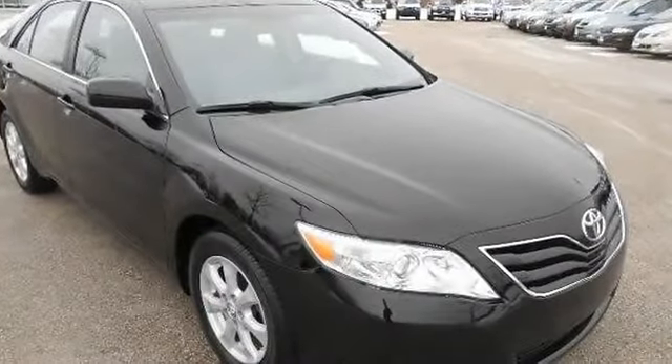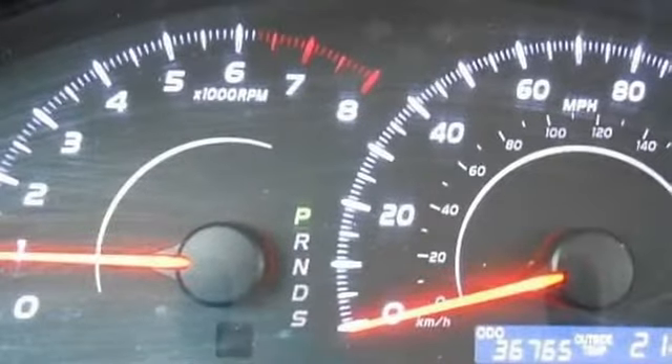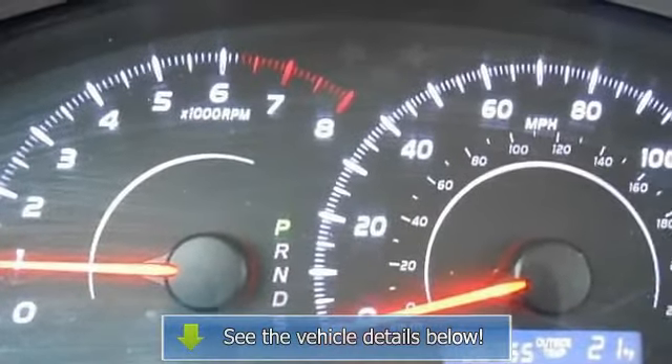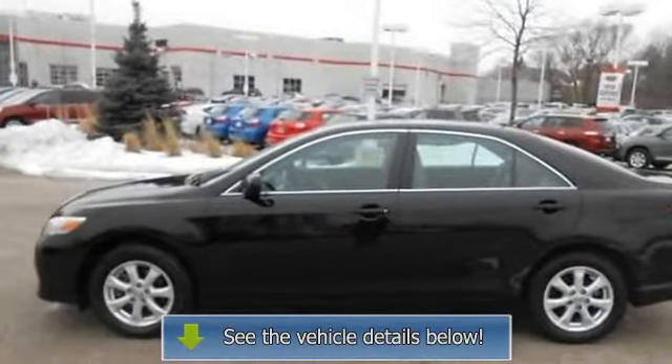Power windows, power door locks, remote trunk release, cruise control, keyless entry, engine immobilizer, AC, rear defrost, power outlet, driver vanity mirror, passenger vanity mirror, and front reading lamps.